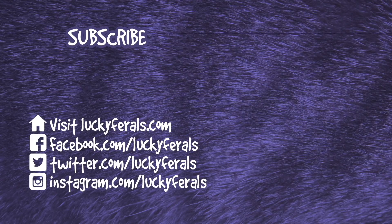Thank you for watching this Lucky Ferals video. If you enjoyed it, please give it a thumbs up and subscribe if you'd like me to post more videos.